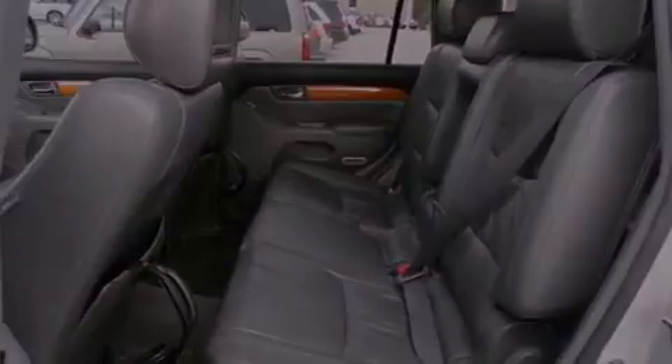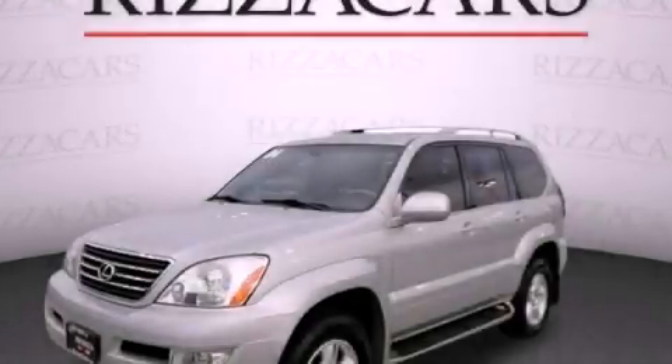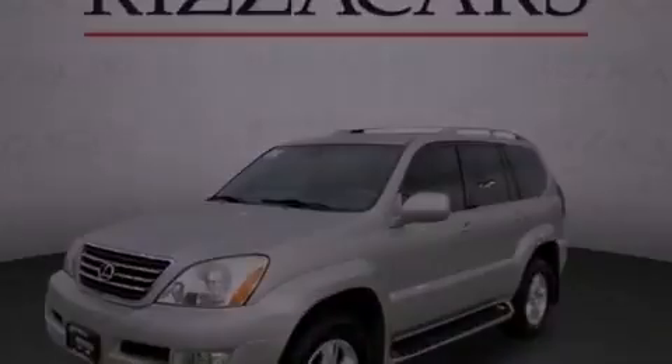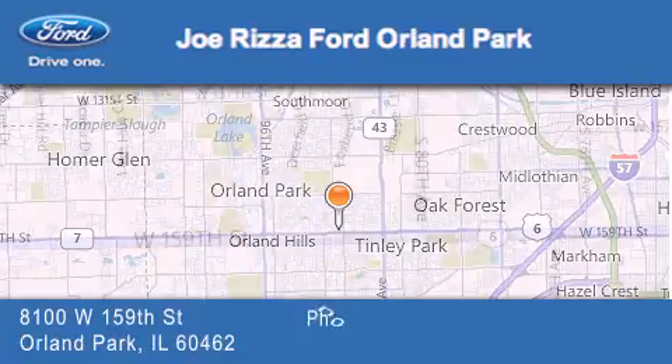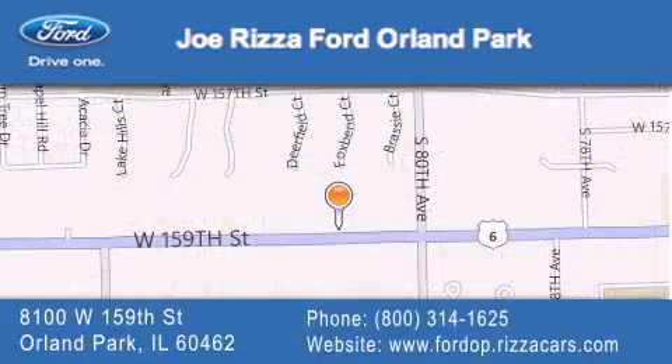This automobile won't last long at this price — call and arrange a test drive now. Joe Rizzo Ford Orland Park is located at 8100 West 159th Street in Orland Park. Our goal is to exceed all of your expectations to ensure that you'll return for future visits.